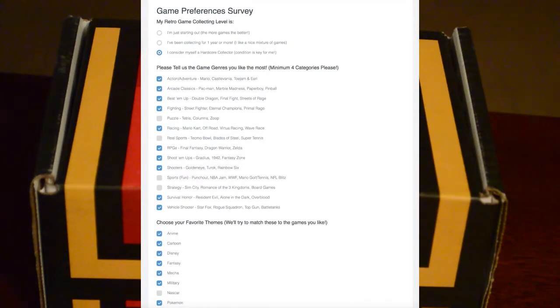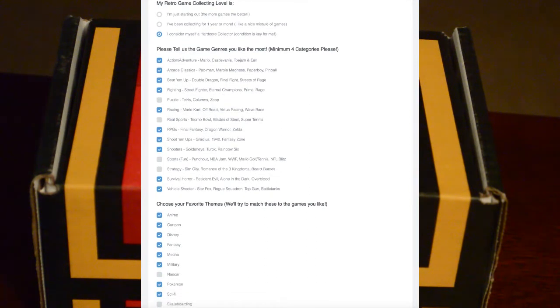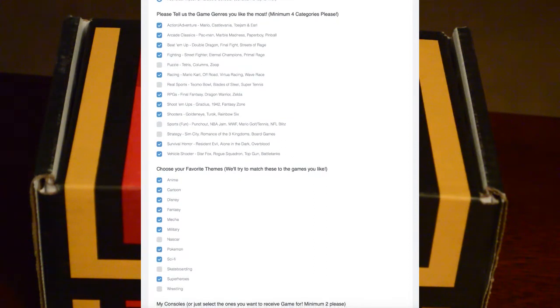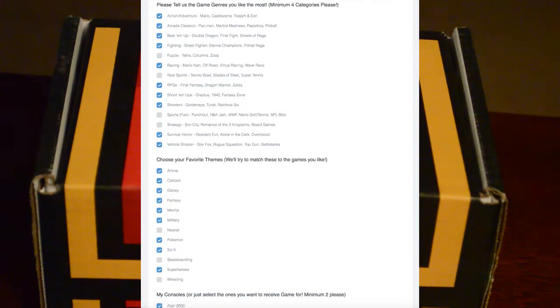So a lot to choose from. In case you're wondering what kind of games you get, that is entirely up to you because you fill out a survey on their website where you fill out the types of games you like to play — the genres. So if you like racing games, check that one off; if you like platformers, check that off. If you don't like sports games, don't check that, so you won't get sports games.